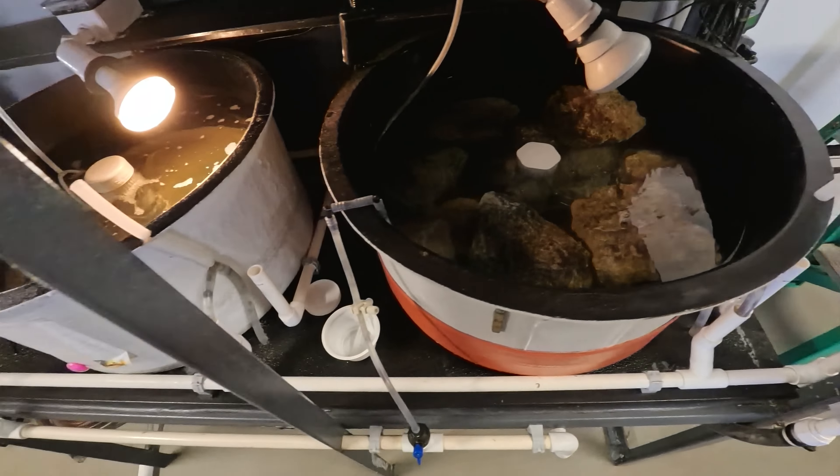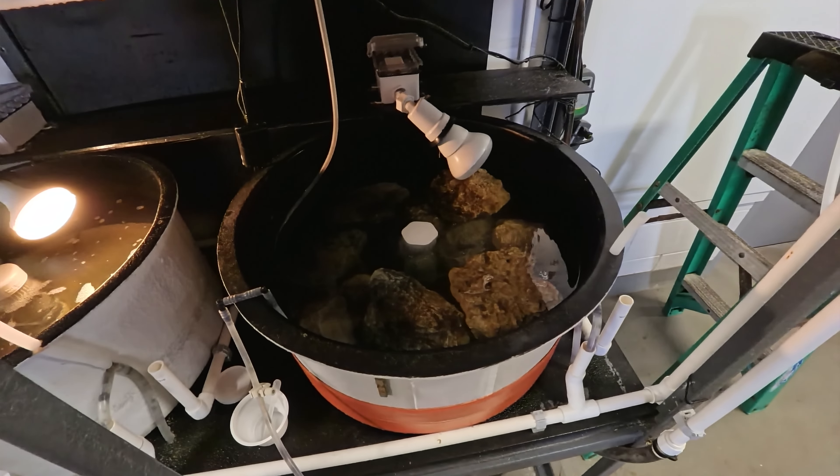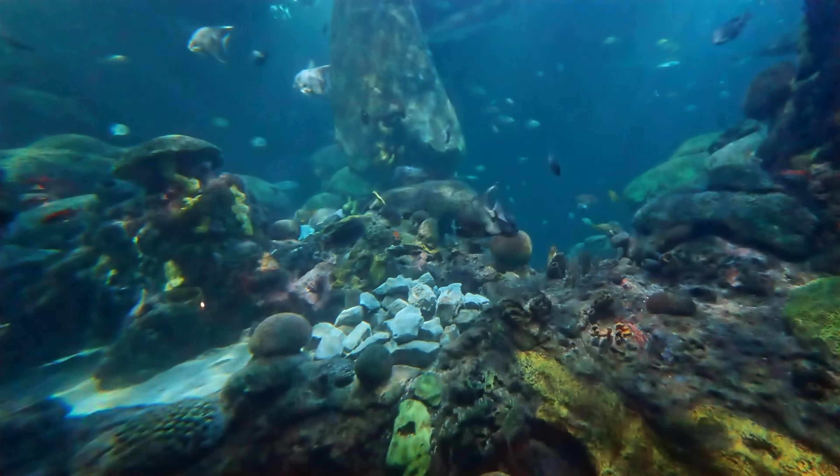These rocks become miniature underwater gardens, nurtured in buckets for a few weeks. Once the algae flourishes, the rocks are returned to the tank, offering a delicious homegrown meal for the fish.